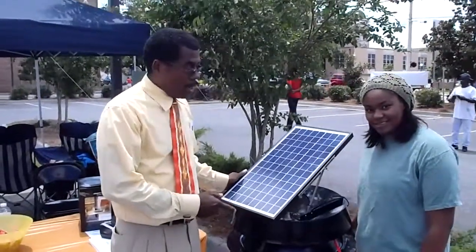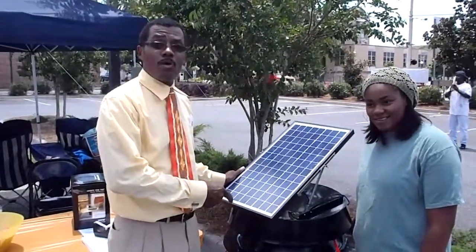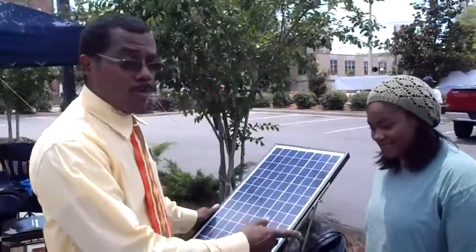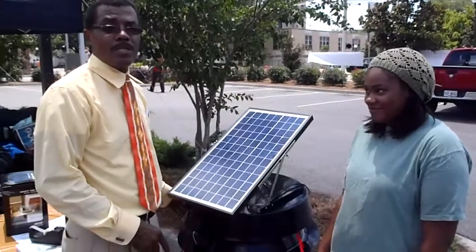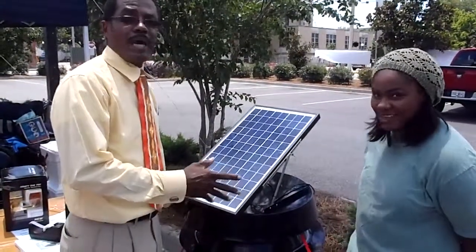We're here now with our South Georgia Solar attic fan, and one of our young people that we met, Ms. Danielle, who's looking into mechanical engineering.